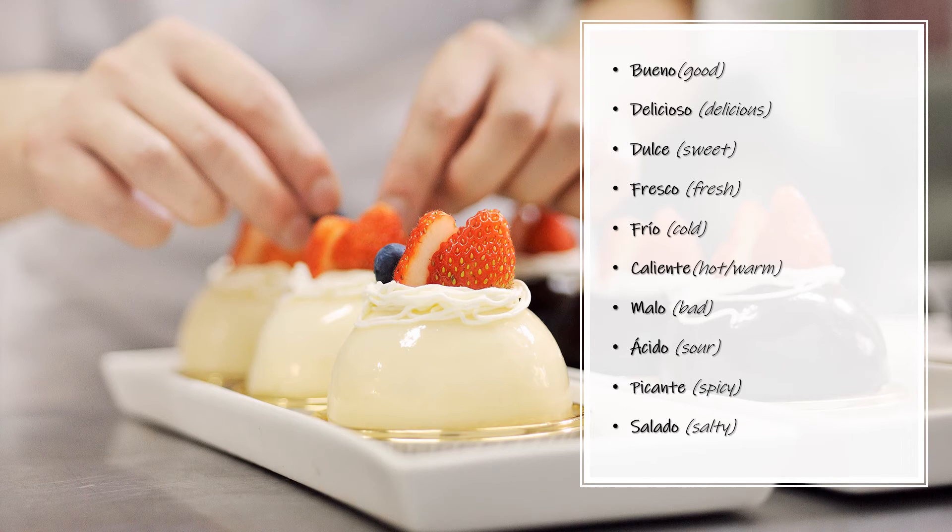Bueno — Good. Bueno. Delicioso — Delicious. Delicioso. Dulce — Sweet. Dulce.